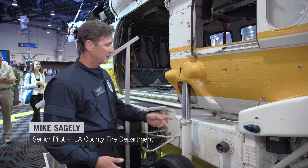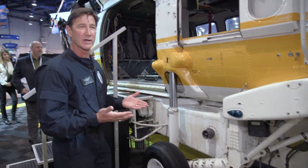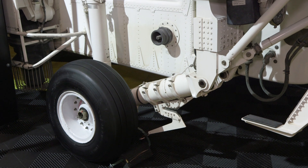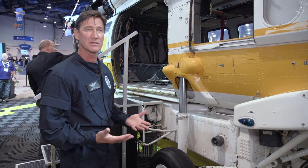The most unique part of the S-70 Firehawk is the modified extended landing gear that elevates the aircraft high enough to accommodate the 1,000-gallon tank, which attaches to belly mounts. There are four hard points that mount the tank physically to the aircraft.